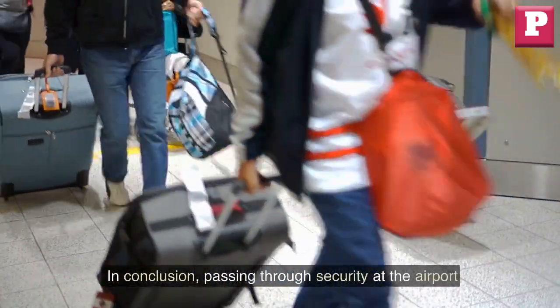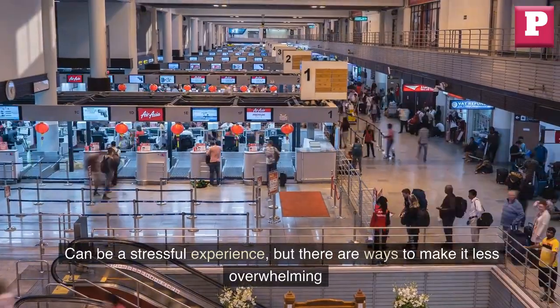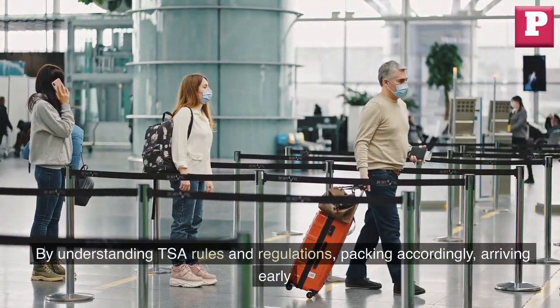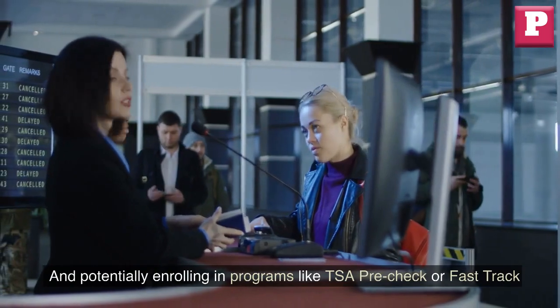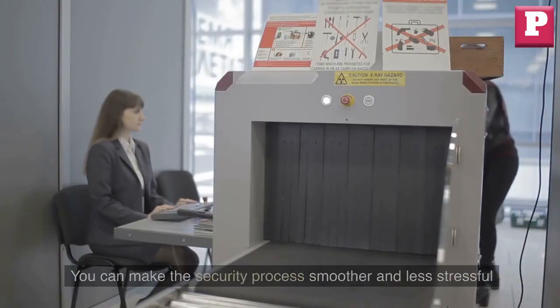In conclusion, passing through security at the airport can be a stressful experience, but there are ways to make it less overwhelming. By understanding TSA rules and regulations, packing accordingly, arriving early, and potentially enrolling in programs like TSA Pre-Check or fast-track, you can make the security process smoother and less stressful.